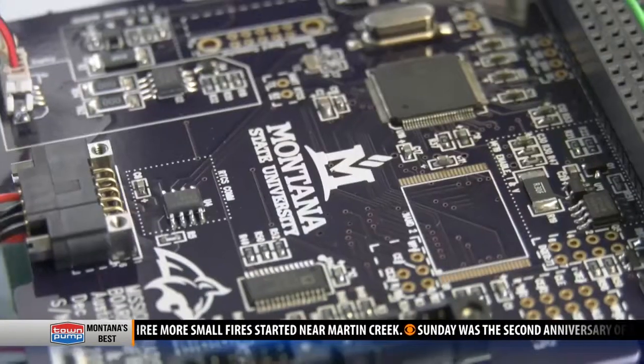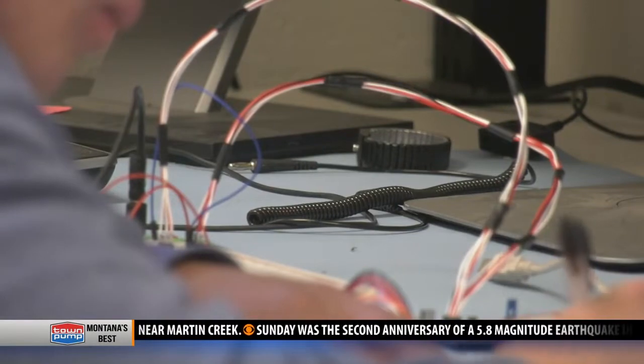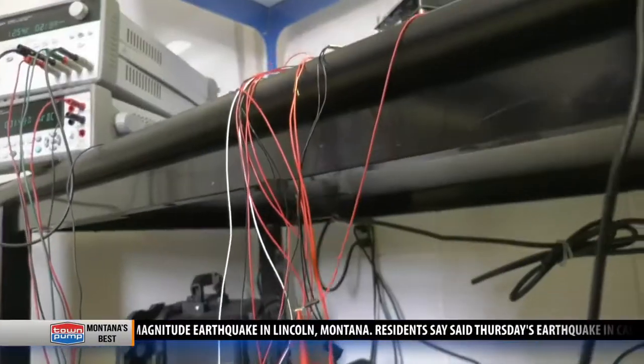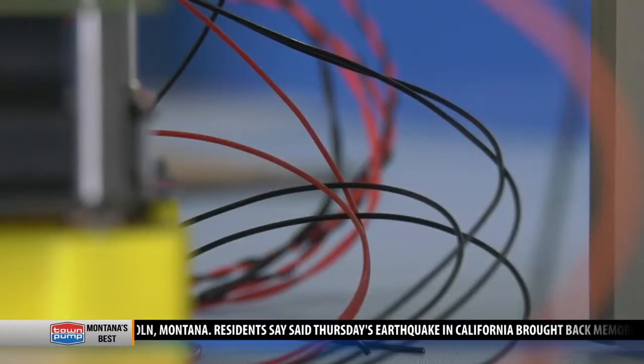The purpose of this technology is to provide a computer for future space missions that can provide increased computation above what they currently have and also provide resistance to space radiation. Lemire says that can force computers to crash, so using everyday materials anyone could get, they found a cheaper alternative that is an improvement.